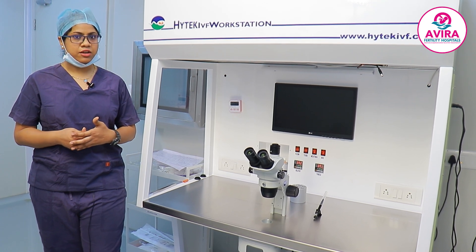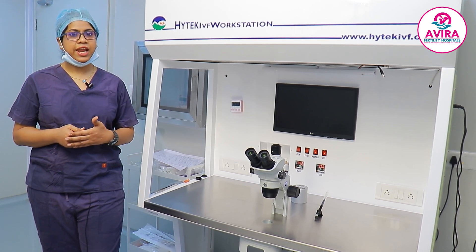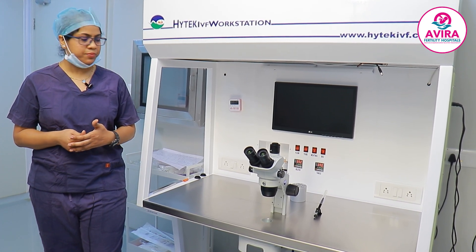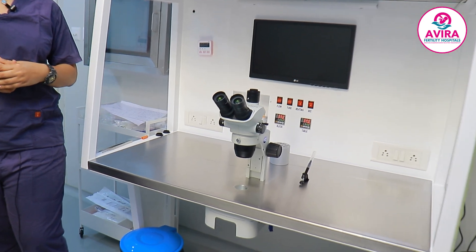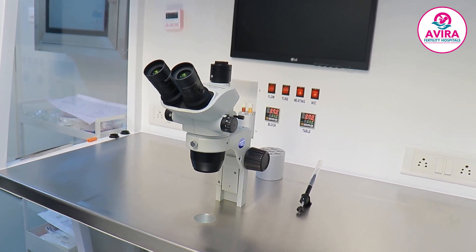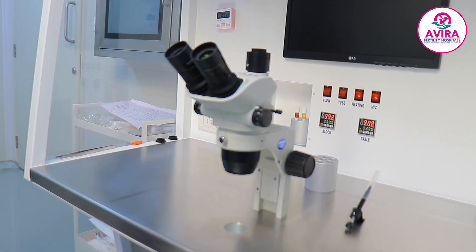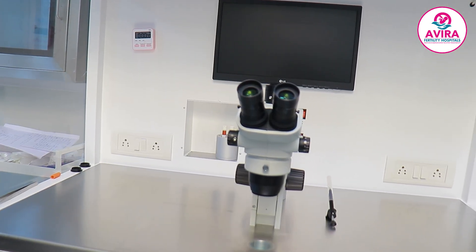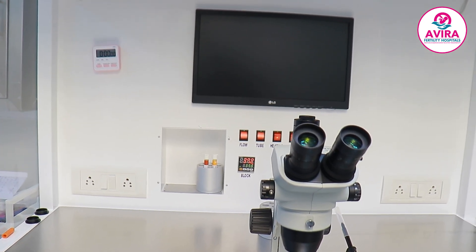Next is our embryology lab, where you can see a laminar airflow incorporated with a HEPA filter, providing a dust-free environment for the workstation. In the laminar airflow, you can see a stereoscope microscope, which we mainly use for screening follicular fluid obtained during oocyte pickup. During screening, we pick up the oocytes and keep them in the incubator for 1-2 hours for further culturing.